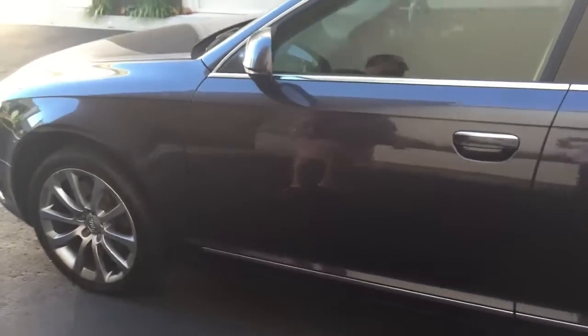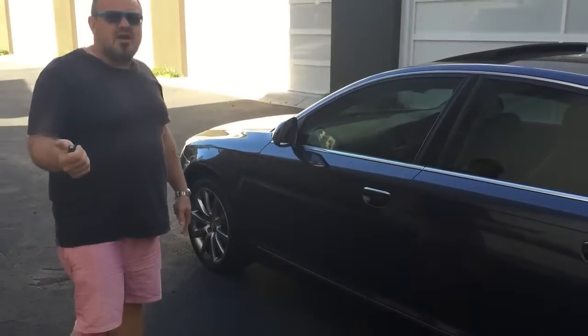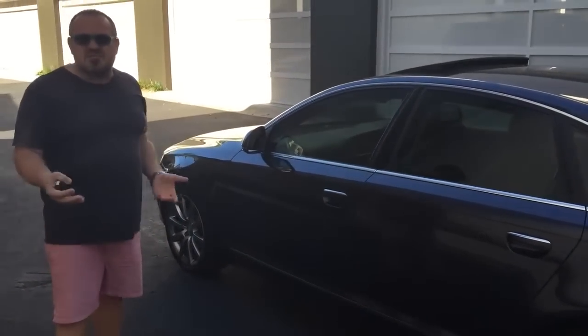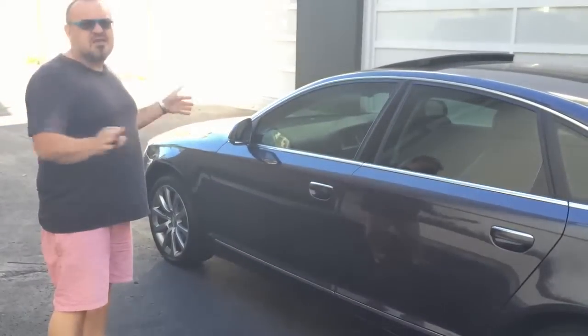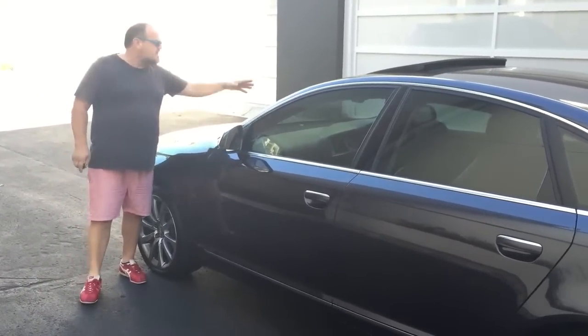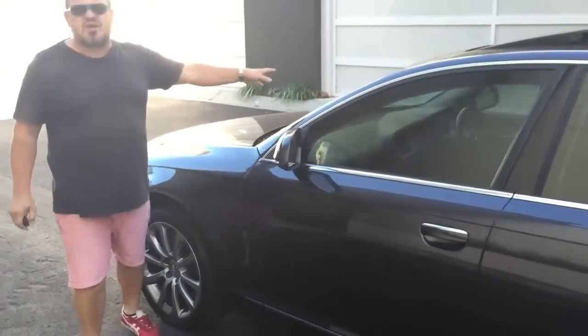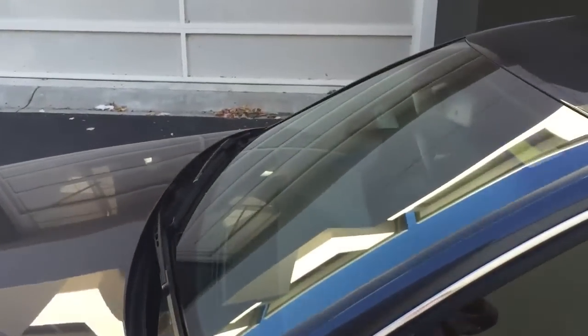It's got quite a bit of rego — September rego here in New South Wales. And if you're thinking of buying it interstate and are concerned about roadworthies, the car is going to fly through a roadworthy anywhere in Australia. I know in Victoria they're a bit hard on windscreens, but the car's got no chips or scratches on the windscreen, no cracks or anything like that, so it'll fly through.